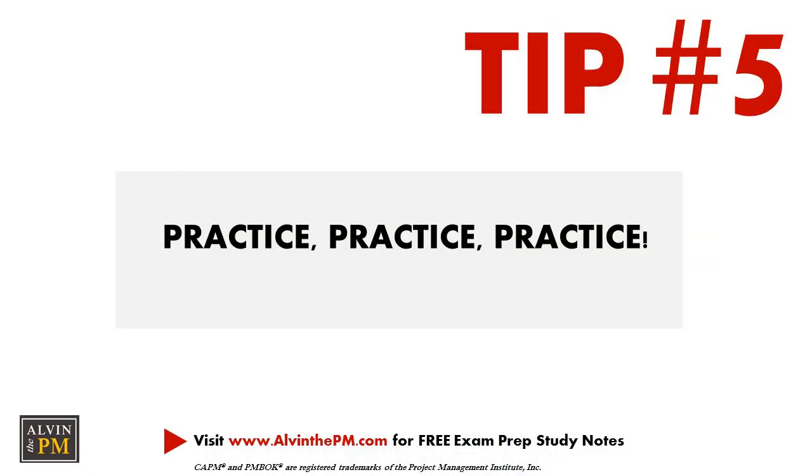I finally took my last practice exam and scored 75%, which means I've been scoring consistently around 70% this past week. I am really confident that I should be able to pass the exam this coming Saturday. Tip number five: practice, practice, practice.